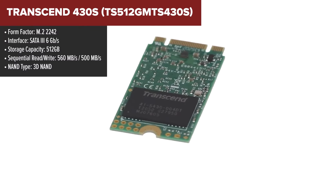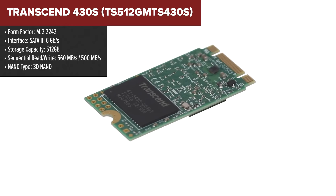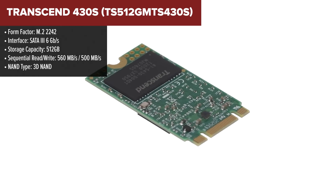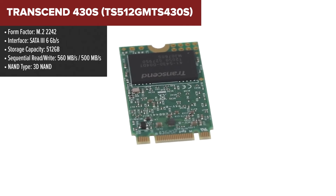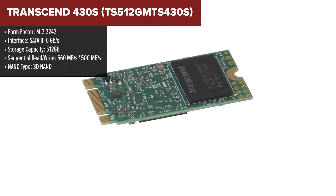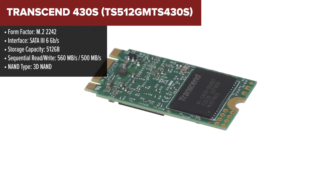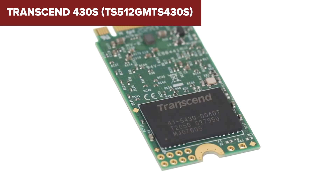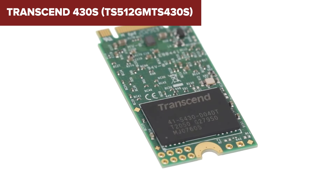The Transcend 430S is a compact and high-performance SSD designed for space-constrained devices like ultrabooks and thin laptops. It uses the SATA 3, 6GB per second interface and offers impressive sequential read and write speeds of up to 560MB per second and 500MB per second respectively. The SSD is equipped with 3D NAND flash, which enhances both its durability and reliability compared to older 2D NAND technologies.